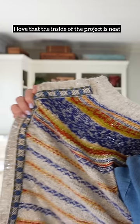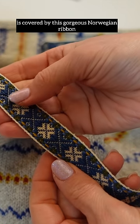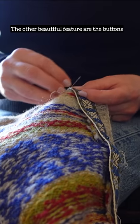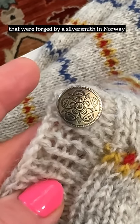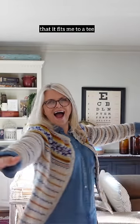I love that the inside of the project is neat and tidy, and the raw edge of the button band is covered by this gorgeous Norwegian ribbon that I had to add on by hand one stitch at a time. The other beautiful feature are the buttons that were forged by a silversmith in Norway, but my favorite part is that it fits me to a T.